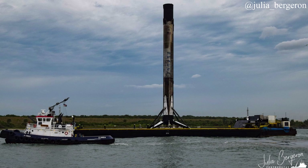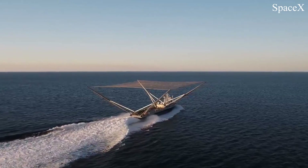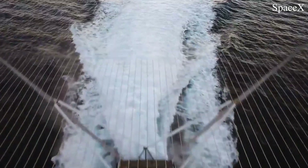That booster was spotted arriving at the port just this morning — you can see the Octagrabber holding onto it. Originally, the plan was to catch both fairing halves on two separate drone ships for this mission, which would have been another first, but those plans were ultimately nixed due to turbulent waters.